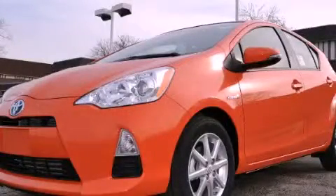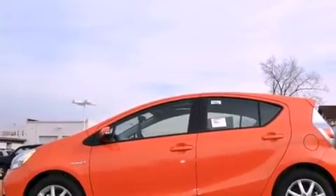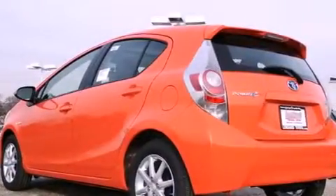This is a brand new 2012 Toyota Prius C, driving a statement. It has a 1.5-liter four-cylinder engine and a continuous variable transmission.